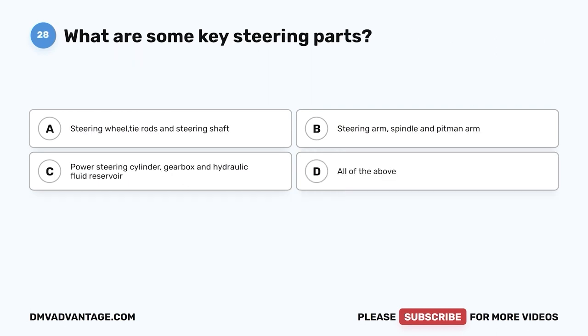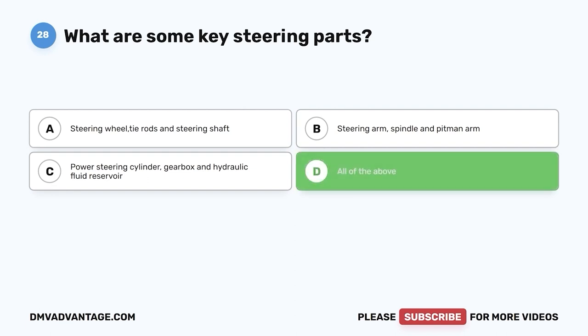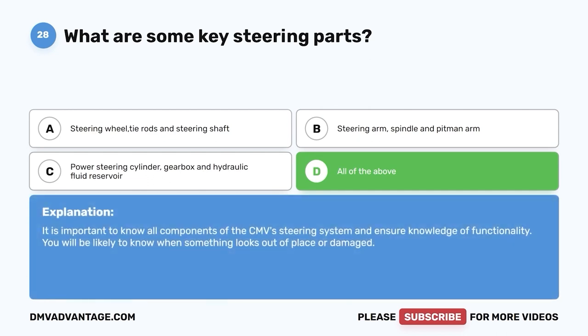Question twenty-eight: What are some key steering parts? A, steering wheel, tie rods, and steering shaft; B, steering arm, spindle, and pitman arm; C, power steering cylinder, gearbox, and hydraulic fluid reservoir; D, all of the above. The correct answer is D. It is important to know all components of the CMV steering system and ensure knowledge of functionality, so you will be likely to know when something looks out of place or damaged.